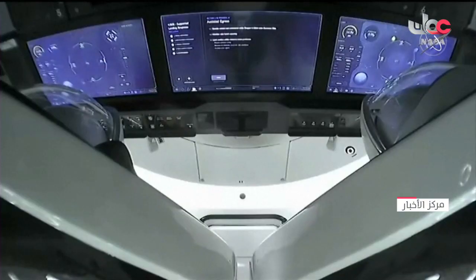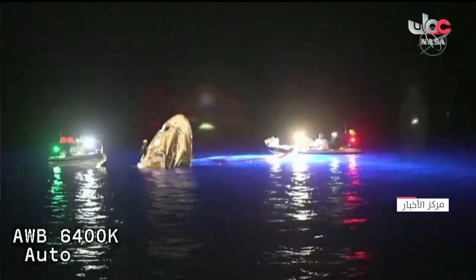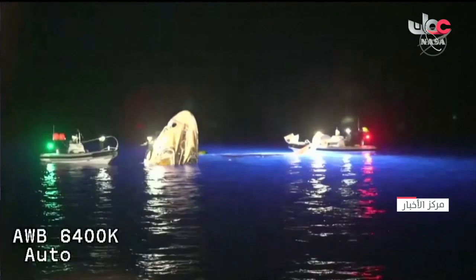The fast boats are in the recovery fleet and they've moved quickly to the splashdown point. They are being followed tonight by Shannon, the main recovery vessel named after Shannon Walker, NASA astronaut. That vessel will move into position upwind of the spacecraft. Here's a great picture of those two fast boats — beautiful colors there with the various lights.